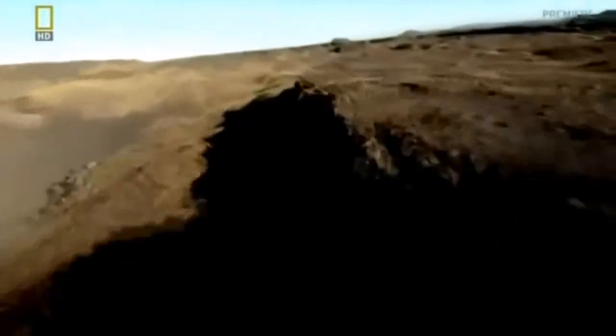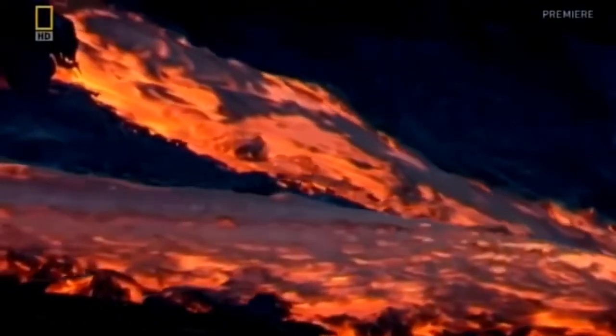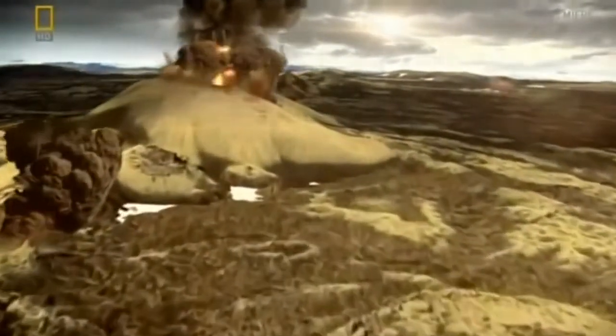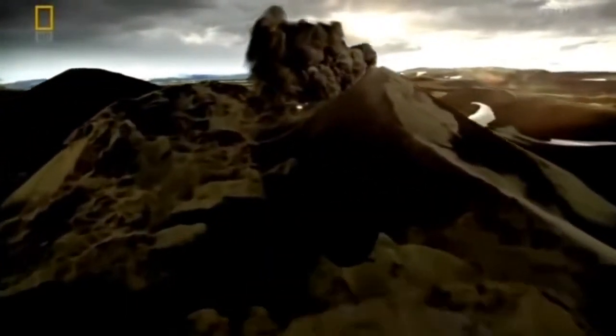In 1783, the plates are particularly restless. As they lurch violently apart, a 30-kilometre crack in the Earth's surface, known as the Laki fissure, rips open. Along its length, 130 bubbling craters spew out billions of tons of molten rock and will continue to do so for eight fiery months.